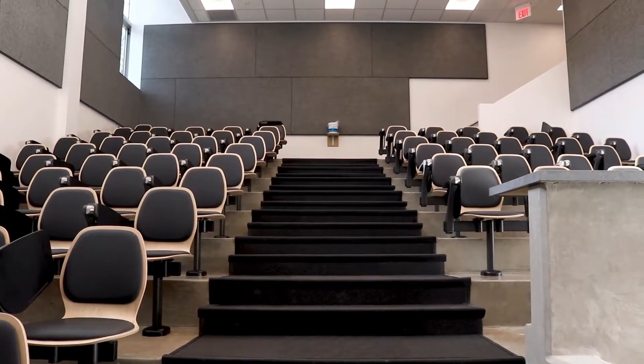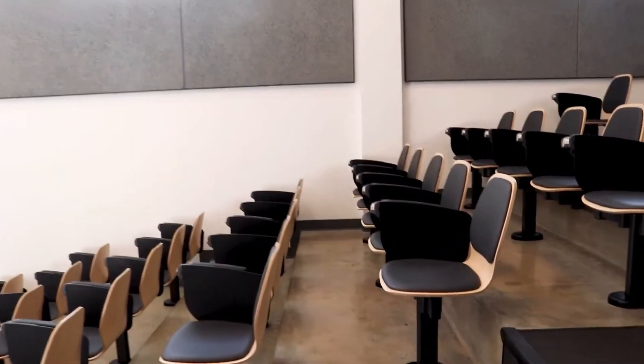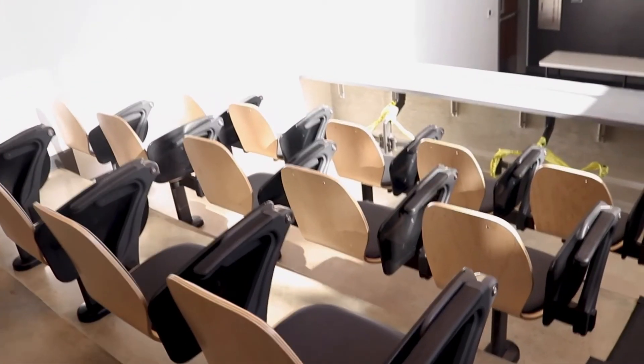ITS is going to continue moving forward on our classroom improvement project. Our goal is to replace and improve all of our technology in all of our learning spaces on campus in 10 years. We're in year six of that capital project and we're already about 70 percent of the way through, so we're making really good strides — about 150 classrooms to go.